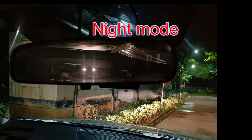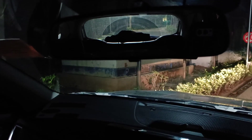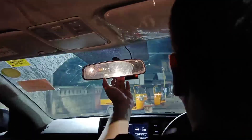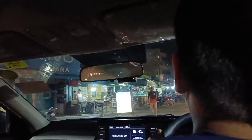Another tip is to switch your rear view mirror to night mode. If your car does not have an auto-dimming facility, the rear view mirror will have a small lever. You push it down, it goes into night mode; you push it back up and it goes into regular day mode.